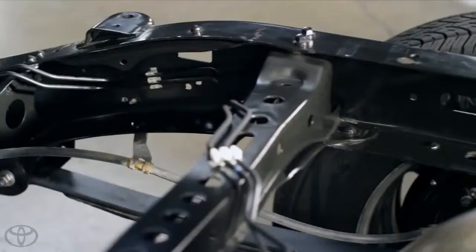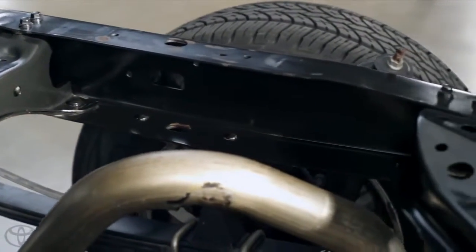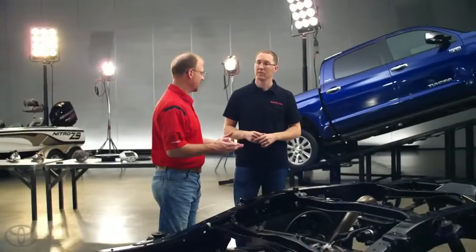And then going to an open C in the back — really having the open C in the back is for ride quality. Allowing that frame to flex, allowing it to absorb the energy and the road inputs really helps that ride.